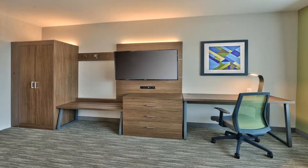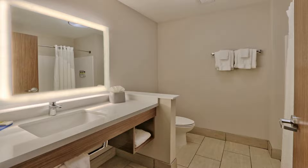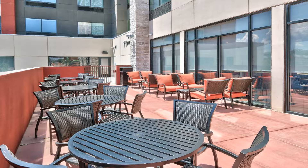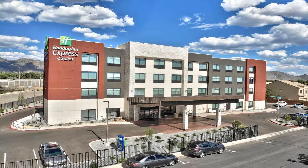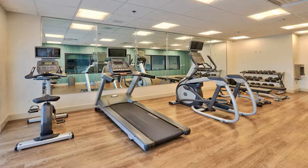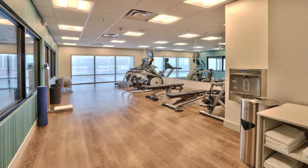Holiday Inn Express and Suites Albuquerque East, an IHG hotel, is located in Albuquerque, nine miles from Cliffs Amusement Park and 10 miles from Albuquerque Convention Center. The three-star hotel has air-conditioned rooms with a private bathroom and free Wi-Fi. The hotel features an indoor pool, fitness center, and a 24-hour front desk.